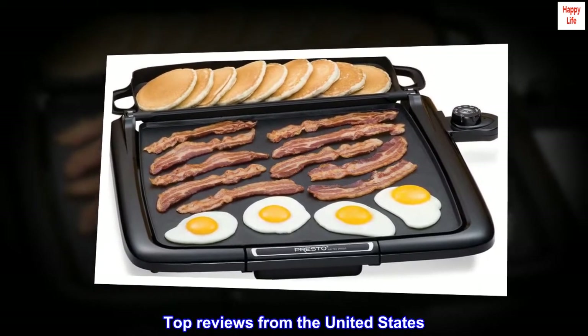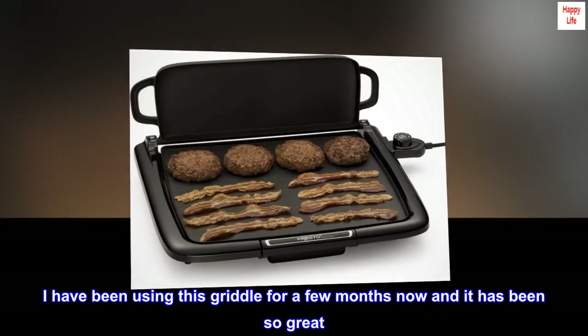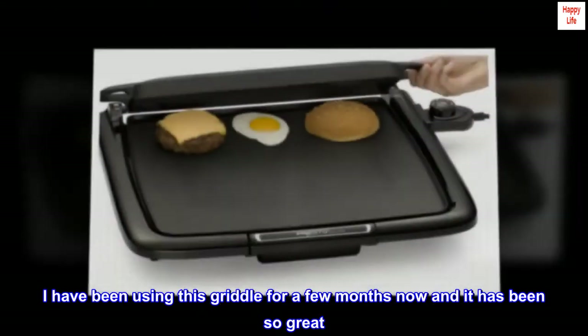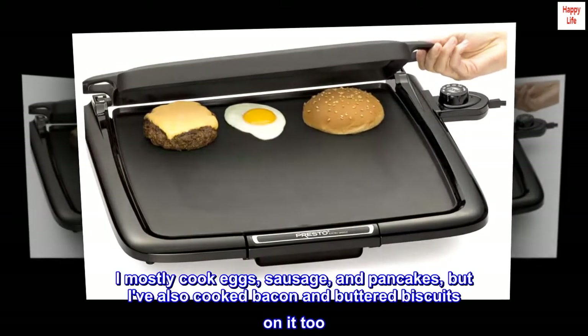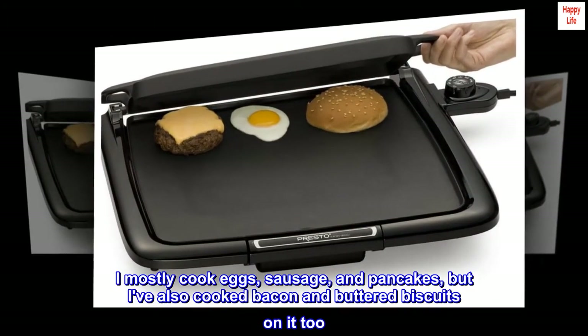Top reviews from the United States. Great griddle. I have been using this griddle for a few months now and it has been so great. I mostly cook eggs, sausage, and pancakes, but I've also cooked bacon and buttered biscuits on it, too.